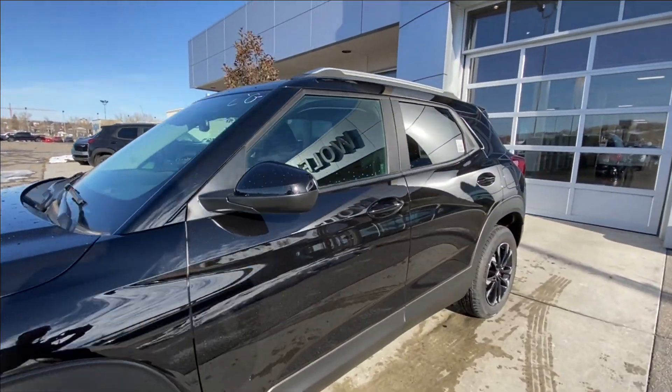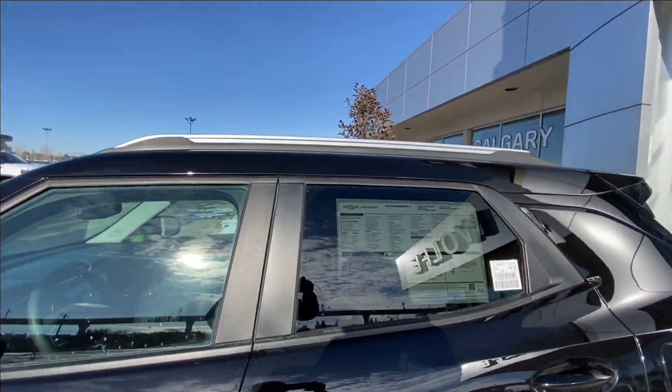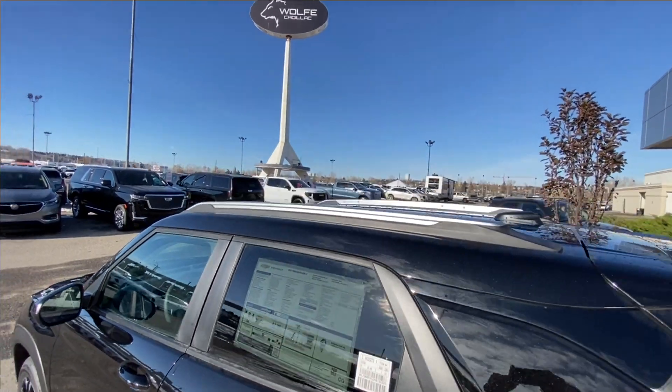Back down the side of the vehicle, this SUV is remote start equipped, with rear tinted privacy windows and black trim all around, and roof rails are installed.